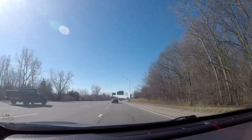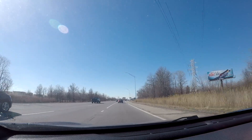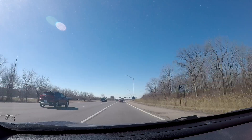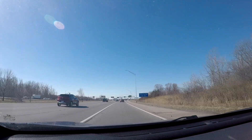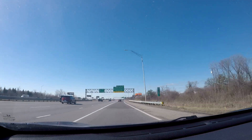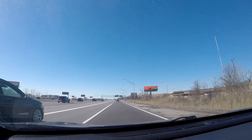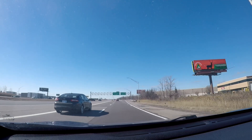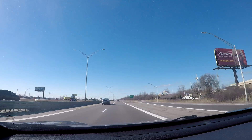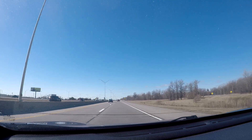This is the exit you want for the airport. If you're returning your rental car, you can technically get off here at the Middle Belt exit, which goes along the east side of the airport, and then follow the signs for the rental car return. If you pass up that exit, don't worry — you can get off the main exit for the airport coming up in about a mile from Merriman, and then follow the signs for the rental car return that way.